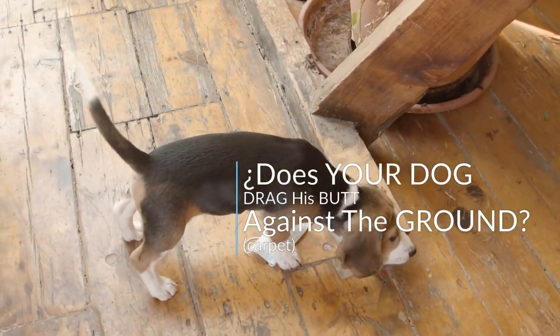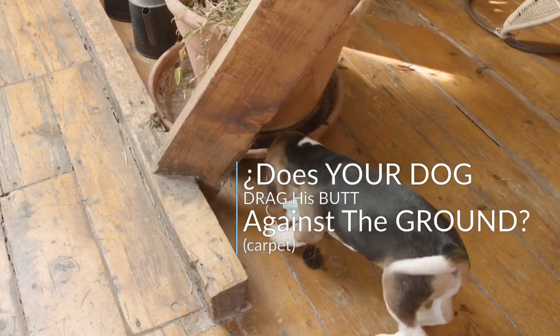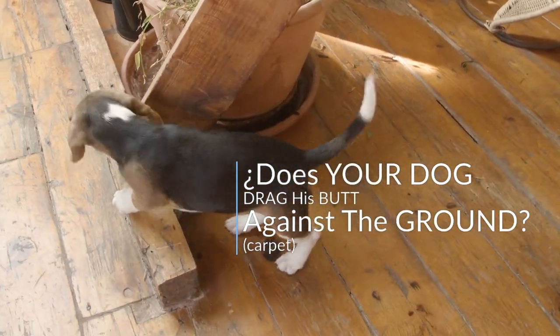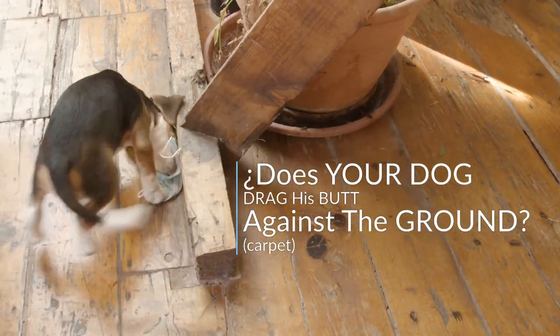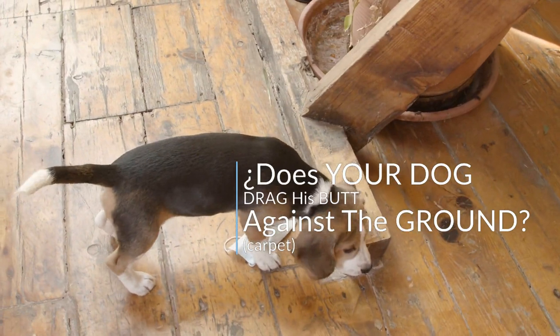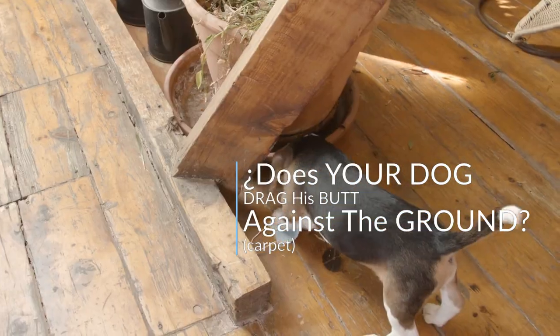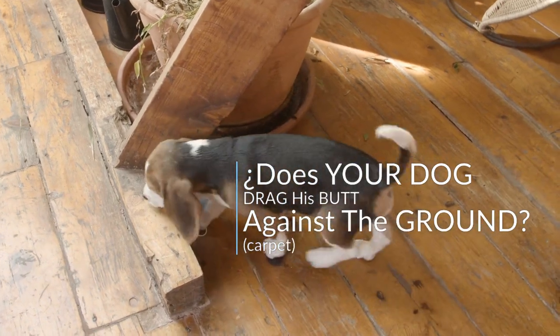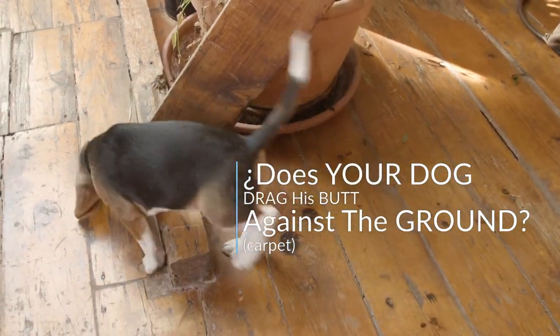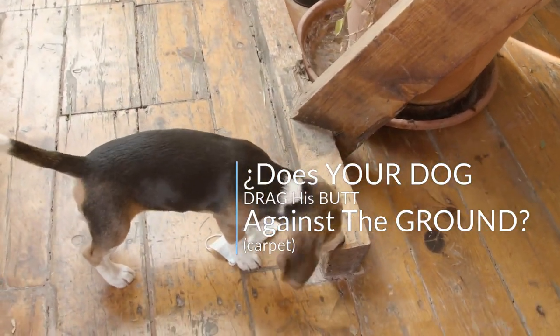Does your dog drag his butt against the ground or carpet? When your dog drags his butt against the ground, it may seem like a lot of fun. If it's a one-time deal, we may not have much cause for concern. However, if your dog repeats this sliding behavior, he may have a veterinary medical condition that requires treatment. In this video, we explain why your dog rubs his butt against the carpet or the floor, and help you know what to do once you understand why this dragging behavior occurs.